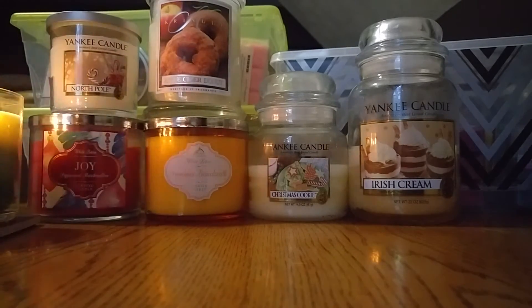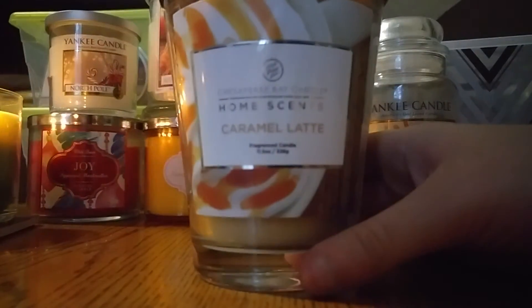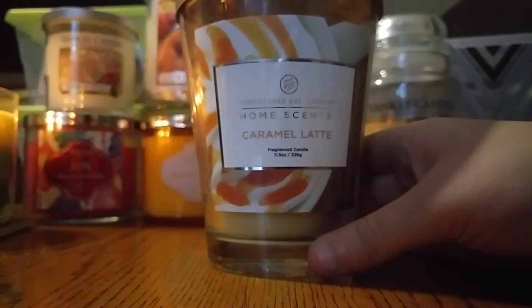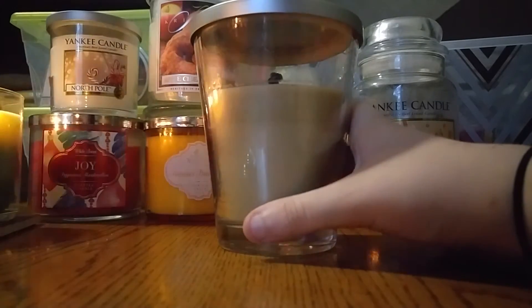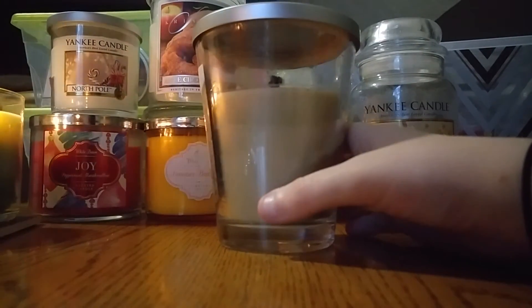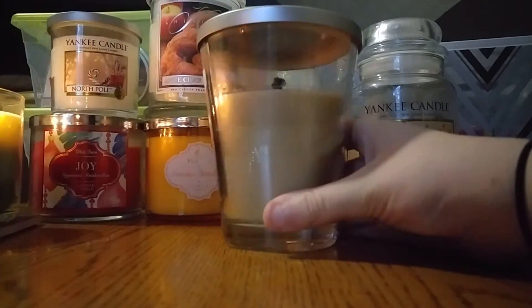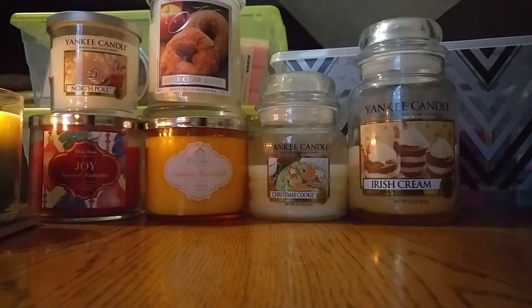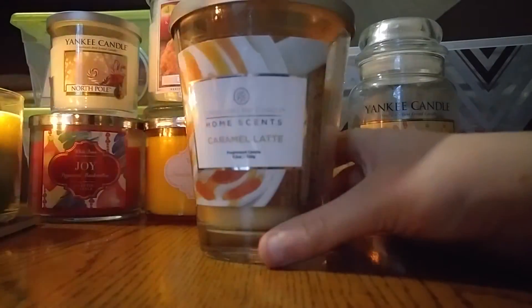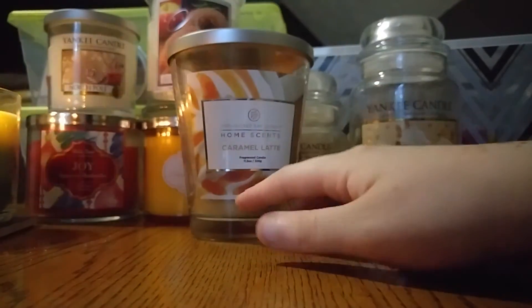I have this one from Target that I thought I could just put in here as an extra candle to get through this month. This is the Chesapeake Bay home scents in Caramel Latte — it's 11.5 ounces. I've already started burning this; it has a light to medium scent throw in my medium-sized room, so if you had a smaller room I definitely think it would do a good job scenting it up. It doesn't really smell like much on cold, but when burning it's definitely a heavy caramel latte scent — not very coffee, just a sweet, almost spicy, fall-esque caramel. I enjoyed it while it was burning so I'll try and get through this one in September.